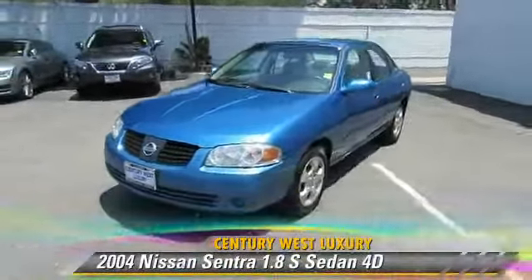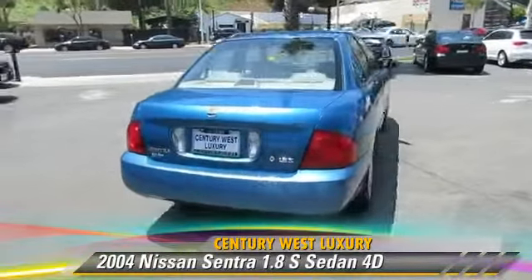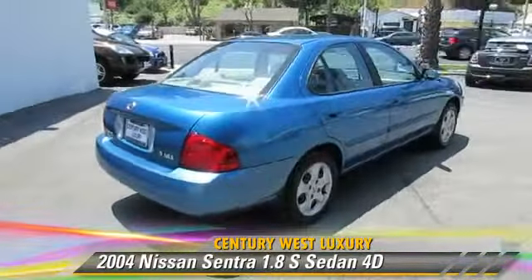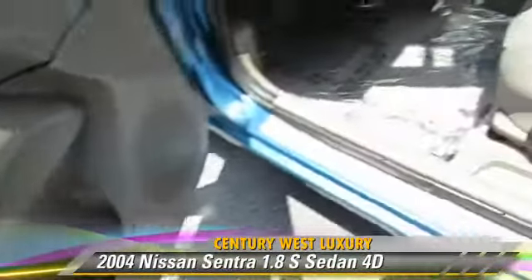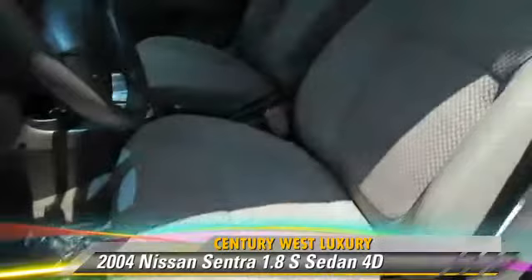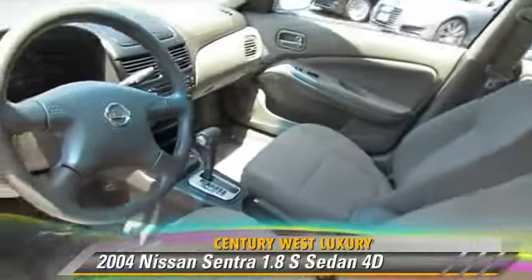The 2004 Nissan Sentra 1.8 S. Powered by a 1.8-liter four-cylinder engine with an automatic transmission, this front-wheel drive sedan with fewer than 65,000 miles on the odometer gets up to 35 miles per gallon.